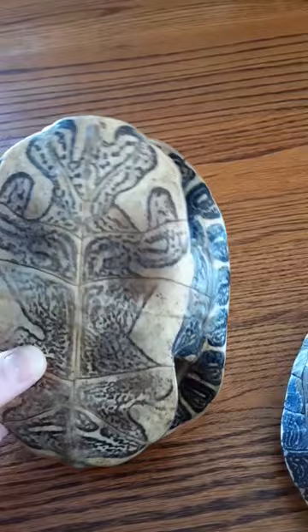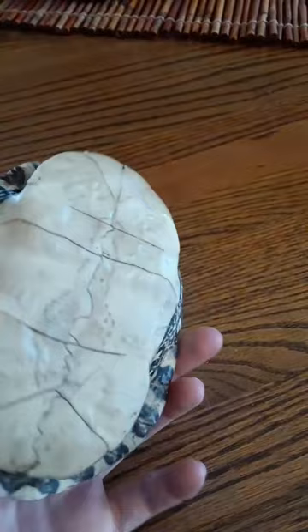In the winter, they'll bury themselves and still get oxygen through their skin. Another fun fact: when they hatch from their shells, they use a special part of their jaw called an egg tooth to break it open.